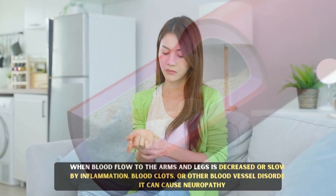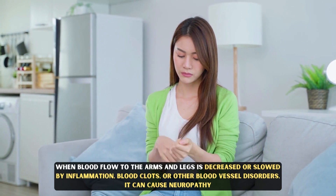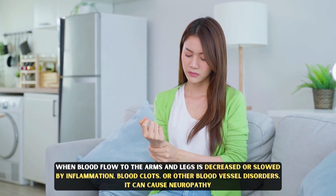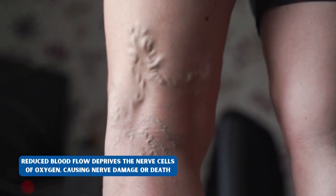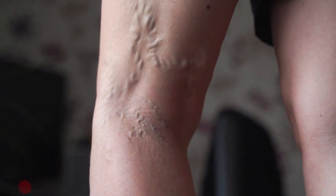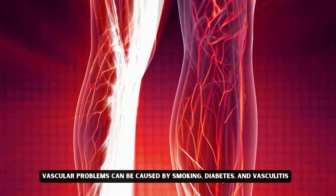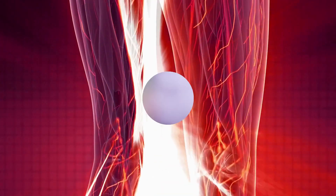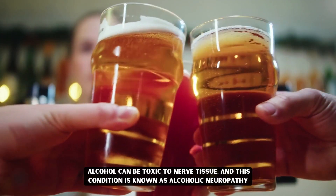Number two: Vascular disorders. When blood flow to the arms and legs is decreased or slowed by inflammation, blood clots, or other blood vessel disorders, it can cause neuropathy. Reduced blood flow deprives the nerve cells of oxygen, causing nerve damage or death. Vascular problems can be caused by smoking, diabetes, and vasculitis.